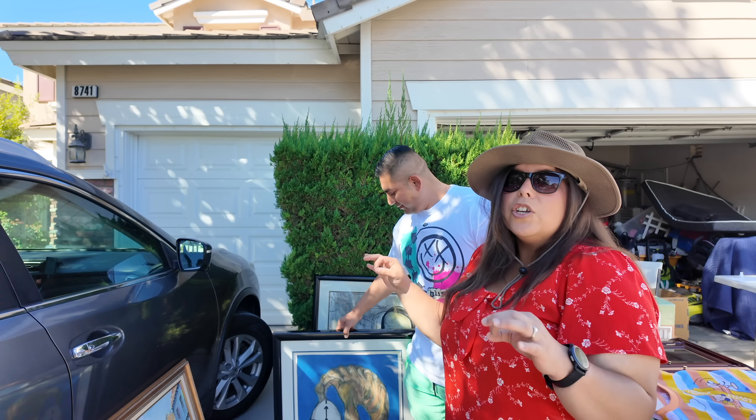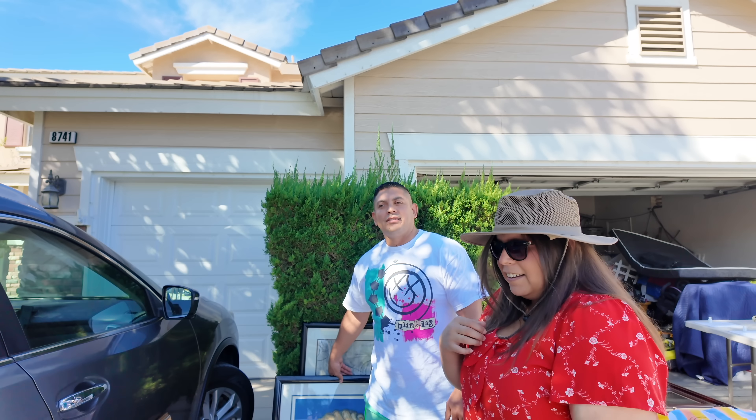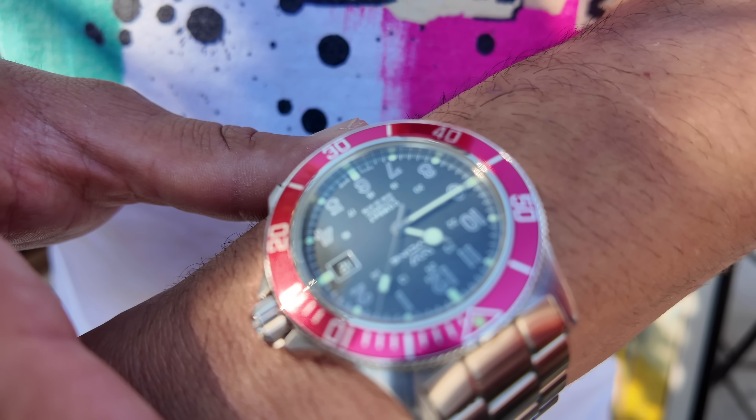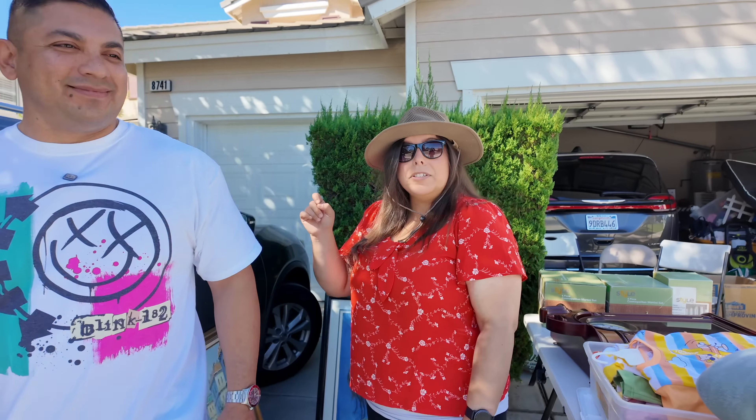Fun fact — he is a huge watch collector. Lalo, why don't you tell him what kind of watches you like to collect? I like vintage watches, nothing too expensive. What do you have on now? This is a Glycine — not an expensive watch, but they did come up with the first GMT watch back in the 50s to help pilots fly from one time zone to another. Alright, maybe watches is going to be on our list to look out for.